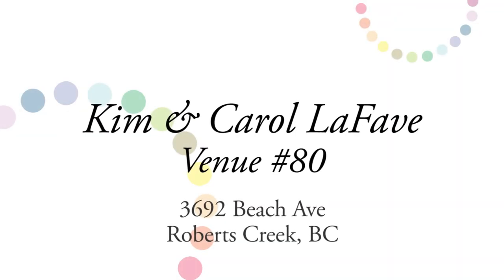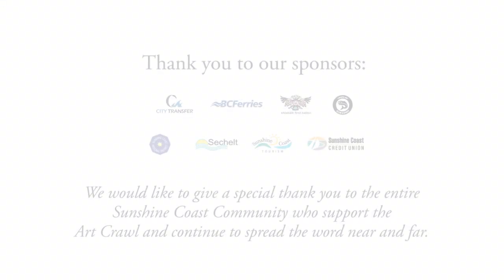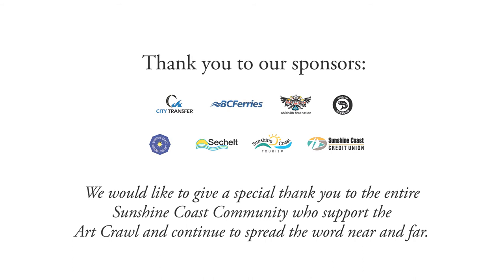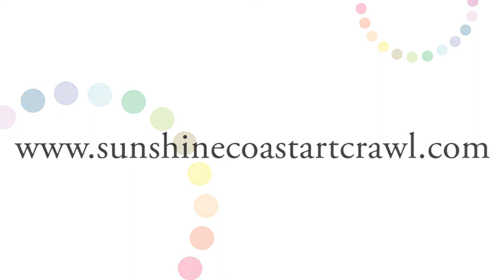We're looking forward to being in the Art Crawl again this year for the third time, and we hope if you get the chance you can drop by — we'd love to see you. We'll see you next time.